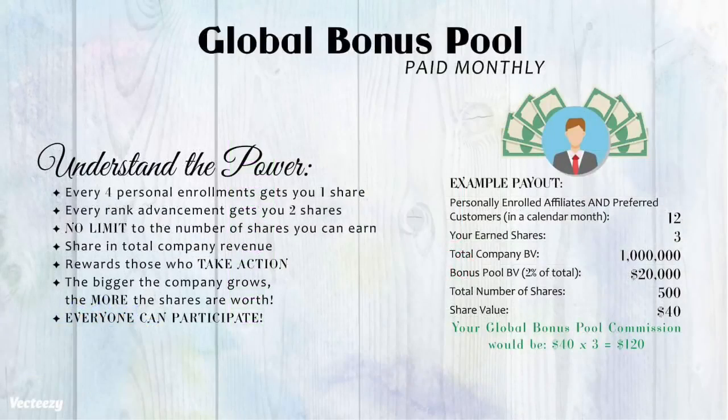HempWorks also incentivizes through the global bonus pool. Every month you have the opportunity to earn a piece of the total company revenue globally, and anyone can earn shares through personal enrollments and rank advancements. The company sets aside 2% of total company revenue each month and pays that amount out to those who qualify.